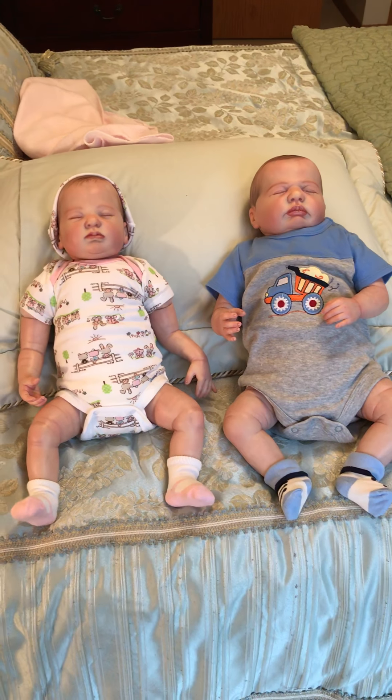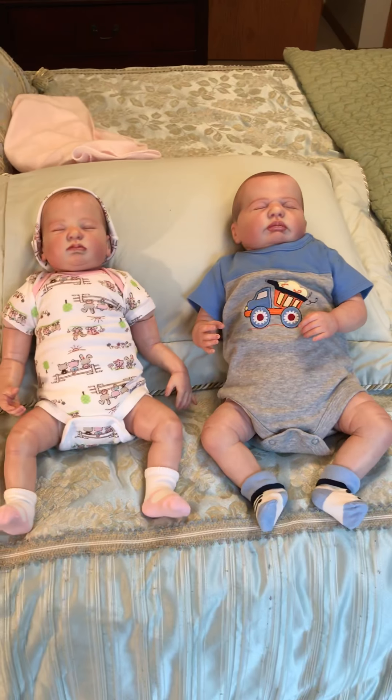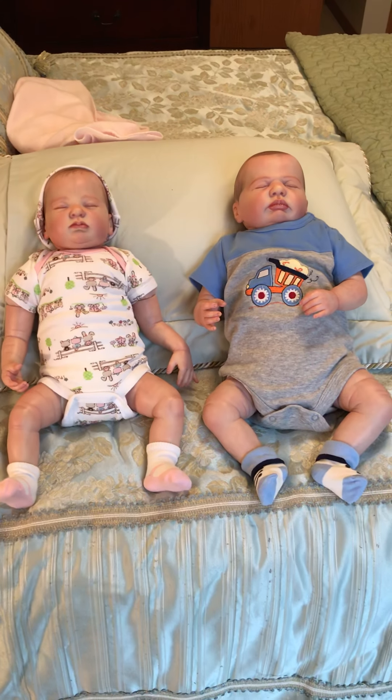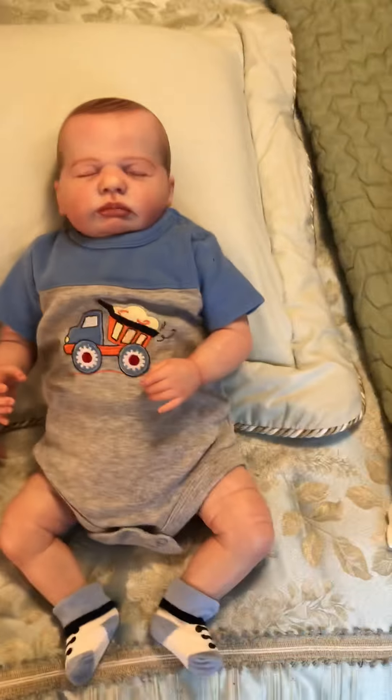Hi everyone, welcome to Mammaw's Reborn Pumpkin Patch. This is Jessica, and I'm here with little Drew and little Emma. We decided to do Onesie Wednesday.